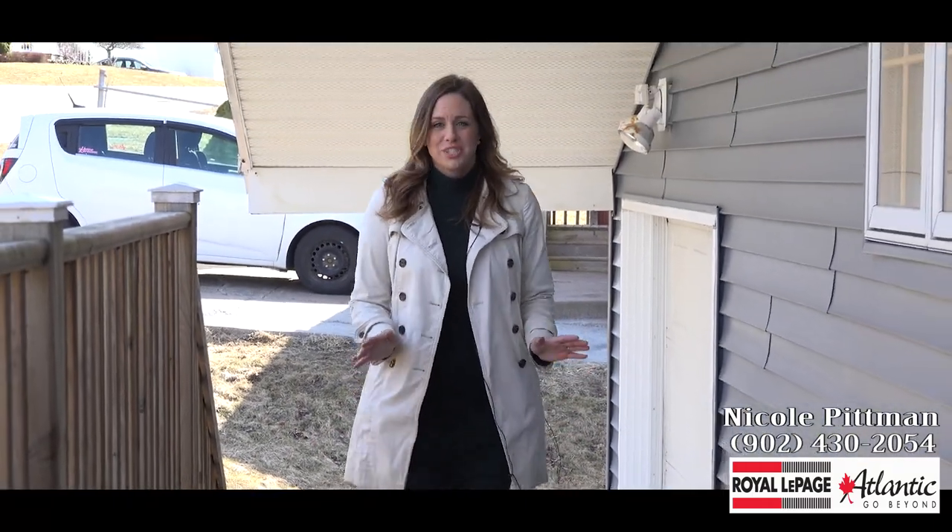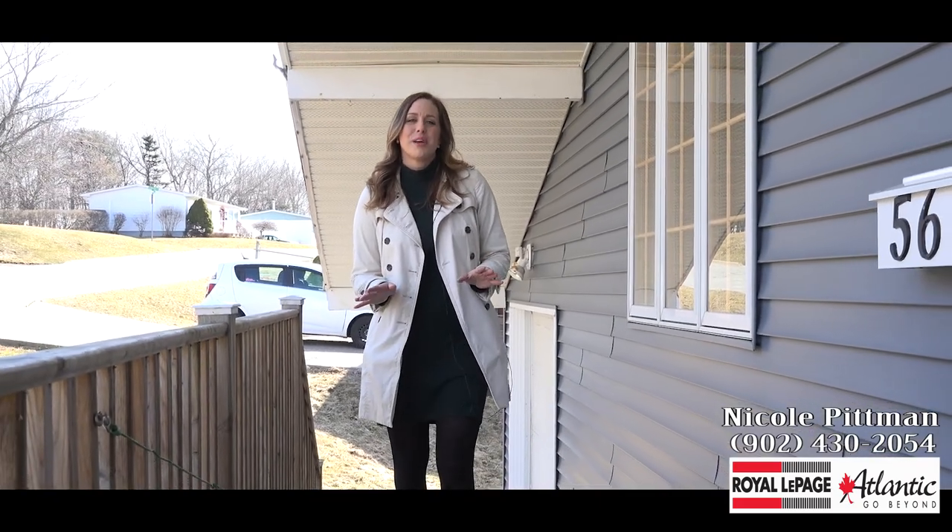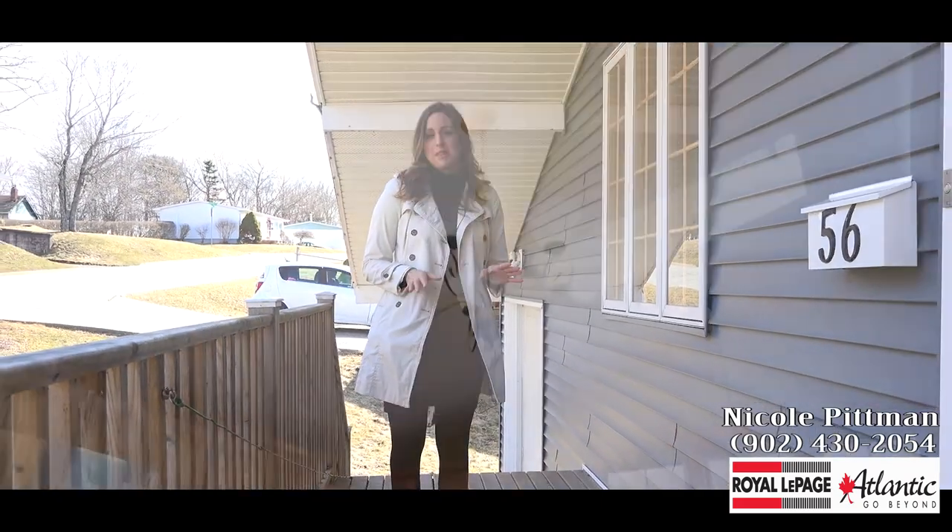As you can see, this home features a large single attached garage. Not only does it have vaulted ceilings in your main living space, it also has vaulted ceilings in both bedrooms on the main floor.